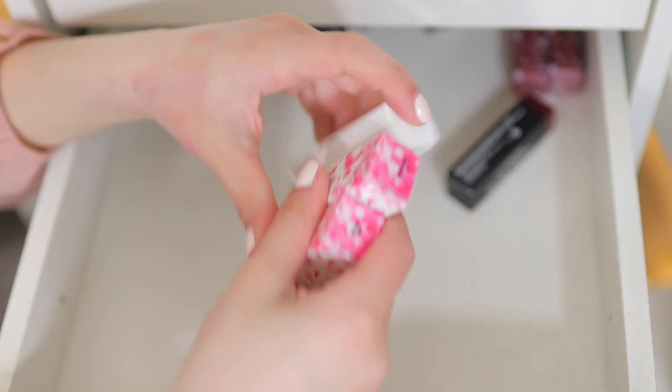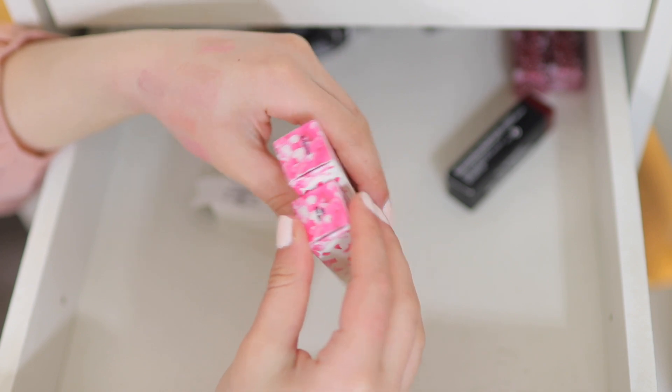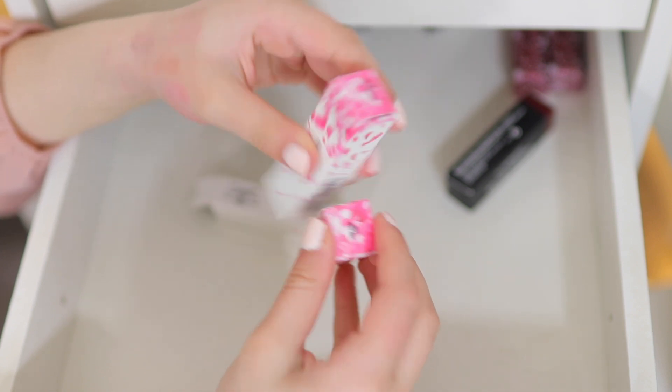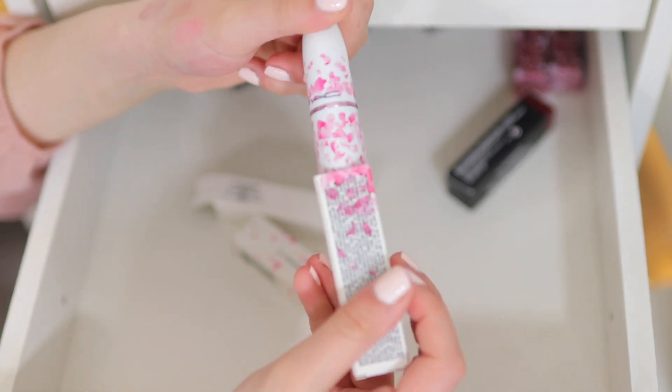One of my favorites — this was from last year, I think it was the In Bloom collection — and I'm keeping both. I'm not going to show the shades but I'll show the packaging — cherry blossoms. Just stunning.